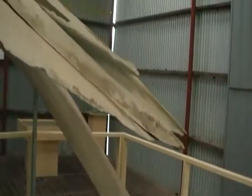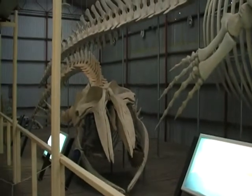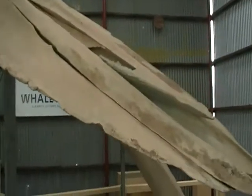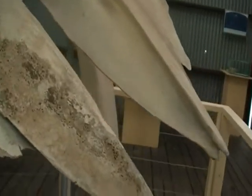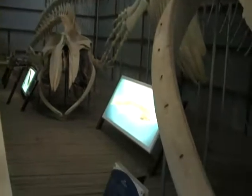Baleen is actually keratin. It is the same as your fingernails, your toenails and your hair — it's exactly the same product. This particular piece of baleen came out of a blue whale. And as such, this was very valuable because this is what grandma used to wear in her foundation garments — her corsets and that sort of thing. That was whale bone; that's what they made it out of.